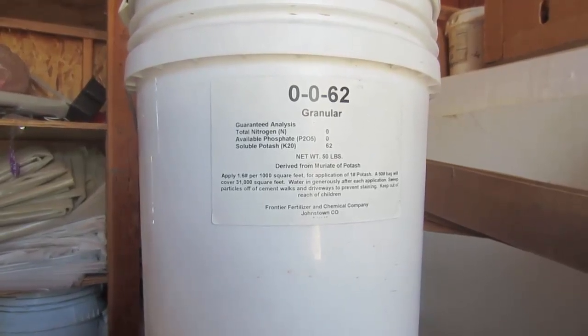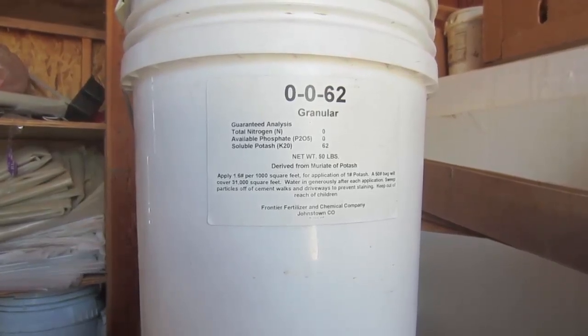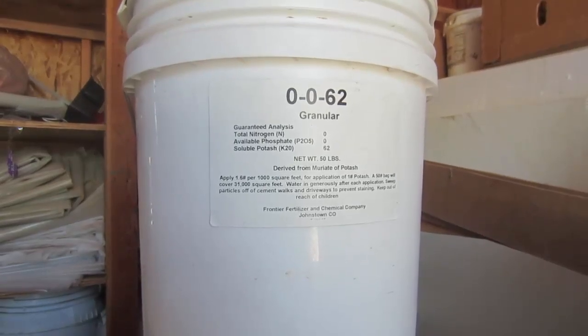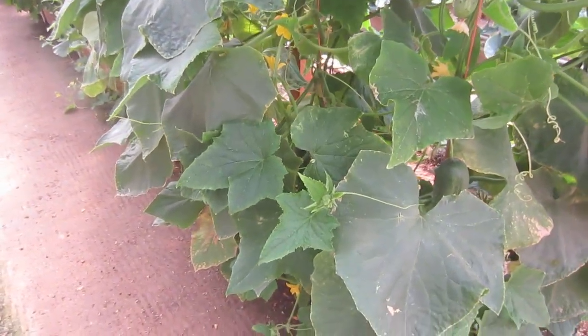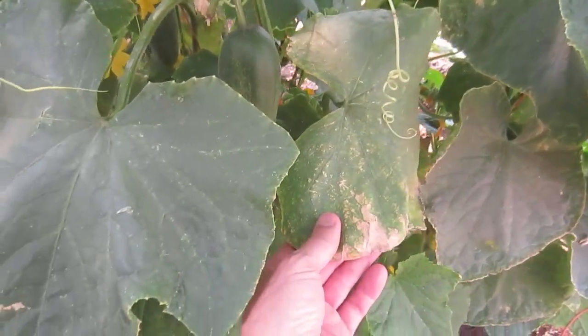A good rule of thumb - whatever is readily available in commercial locations like feed stores or fertilizer plants in your area is what you're going to need. When you start giving the plant the nutrients it needs with potassium, the dead, dried, and dying areas of the leaves do not go away.